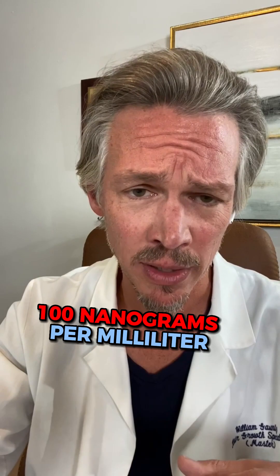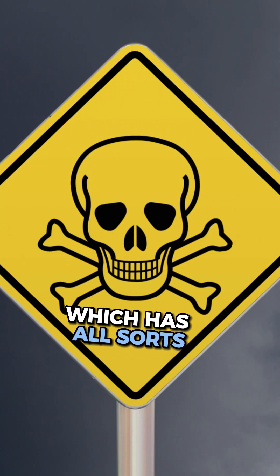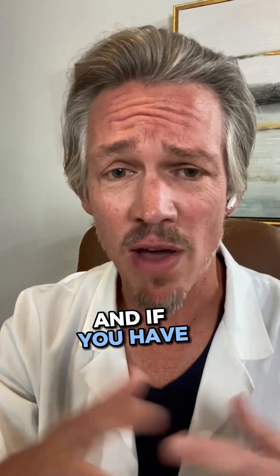The normal medical range is between 30 nanograms per milliliter and 100 nanograms per milliliter. If you exceed 100, you can be in a toxic range, which has all sorts of inflammatory issues that go along with it. So make sure you stay in the good range, and if you have any questions, please reach out — I'm happy to help.